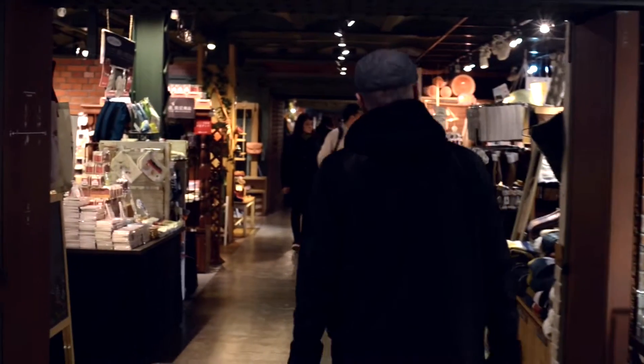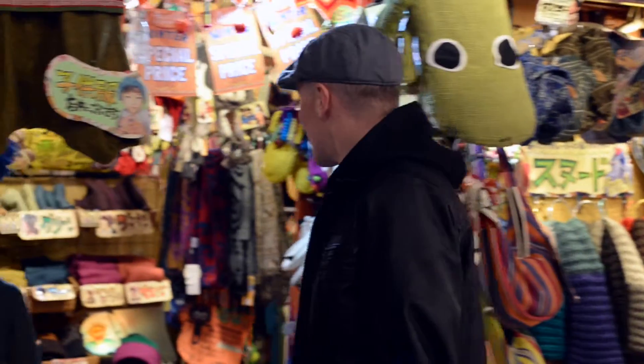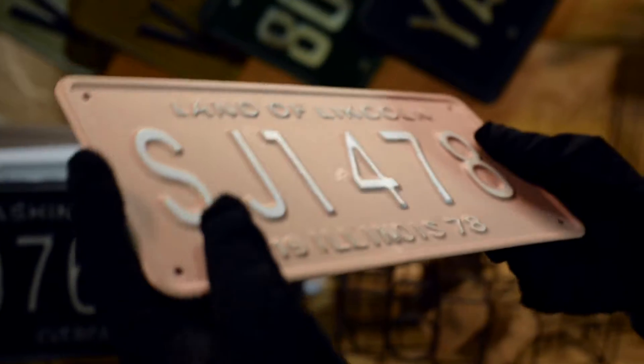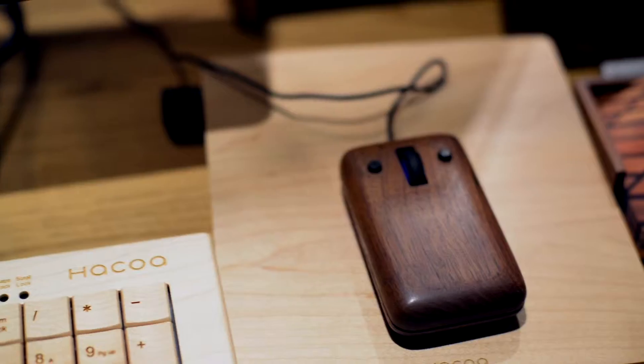This train station-style building was filled with all sorts of restaurants and shops. It had everything from little trinkets to funny accessories. My favorite shop had to be the one where everything was made of wood, such as key chains, building blocks, and even computer accessories.